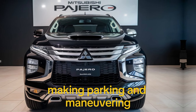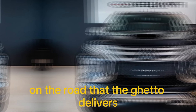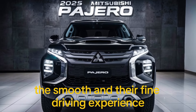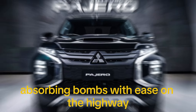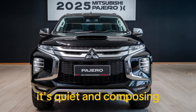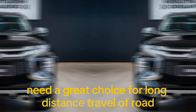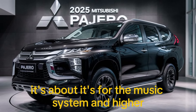Making parking and maneuvering in tight spaces a breeze. On the road, the Pajero delivers a smooth and refined driving experience. The steering is precise and the ride quality is excellent, absorbing bumps with ease. On the highway it's quiet and composed, making it a great choice for long-distance travel.